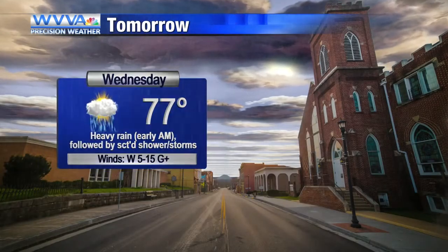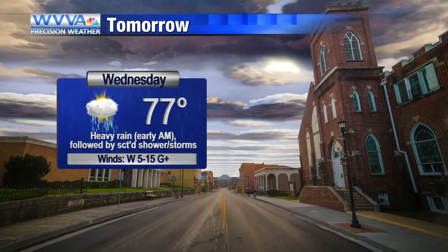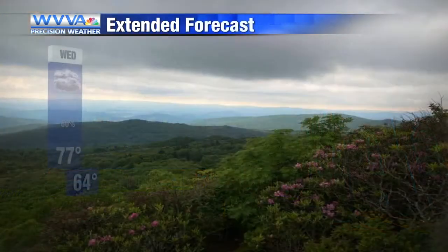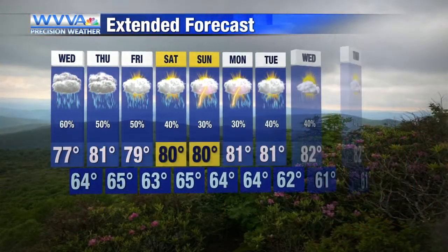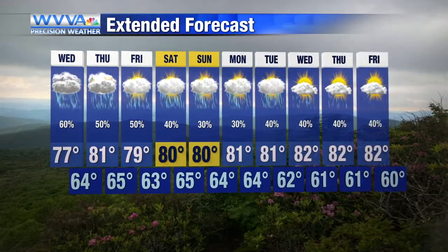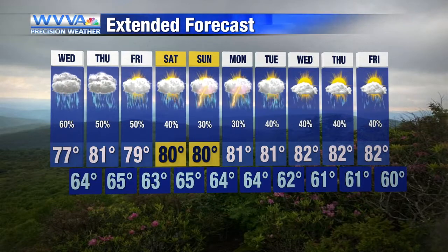Overnight we stay mild. Tomorrow will be a little bit warmer because we'll have a bit more sun peek out by the afternoon, but through the early morning it could be a bit dicey on the roads. We start to calm down with those rain chances, with just some pop-up showers and storms late week through the weekend. Next week is looking more like typical summertime weather. Stick with us — we'll be right back with sports right after this break. Don't go away.